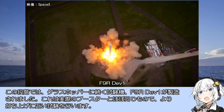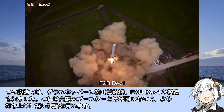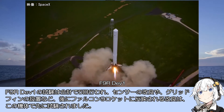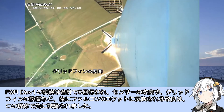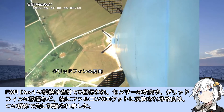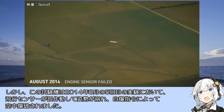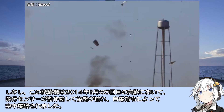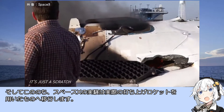グラスホッパーの後、ファルコン9バージョン1.1へと改良を進めたSpaceXは、実際のロケット第1弾ブースターを用いた垂直離着陸実験へと進みます。試験機ファルコン9 Dev-1が製造され、実際のブースターとほぼ同じ構成で、より打ち上げに近い試験を行いました。試験は合計5回行われ、センサーの改良やグリッドフィンの設置など後の改良が先行試験されましたが、2014年8月の5回目の実験では飛行センサーが誤作動して自爆指令により空中爆破されました。